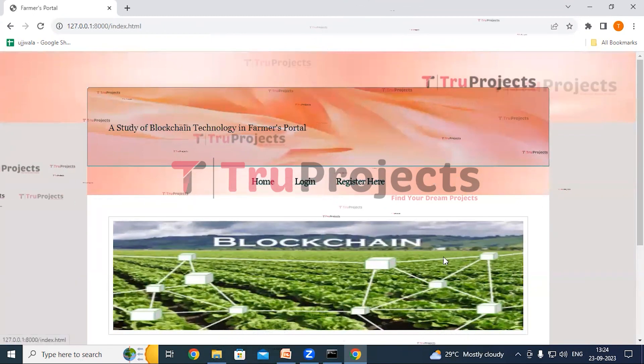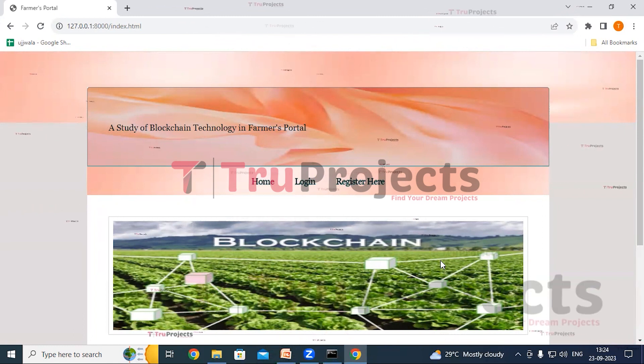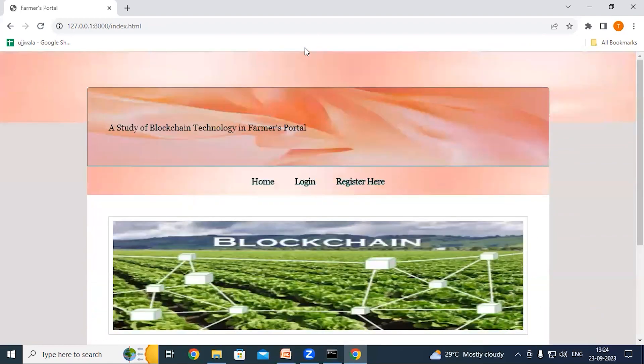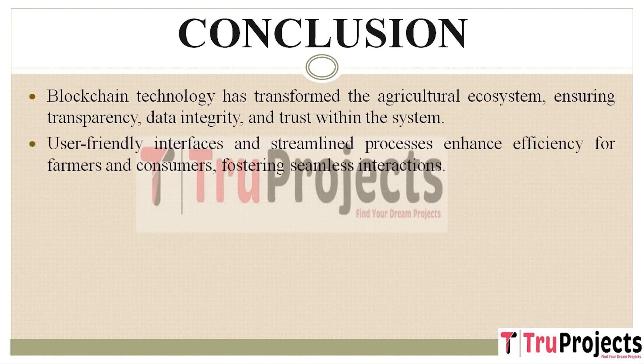Now click on Logout. Similarly, we can add any number of farmers, consumers, and new crop details. In conclusion, blockchain has brought about a profound transformation in the agricultural ecosystem, establishing transparency, data integrity, and trust as fundamental pillars of the system. The project's user-friendly interfaces and streamlined processes boost efficiency for both farmers and consumers, creating a seamless experience for all stakeholders.